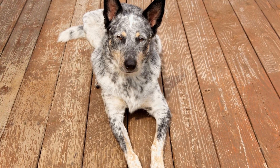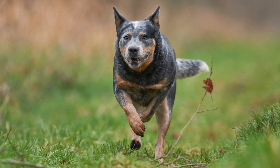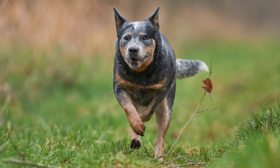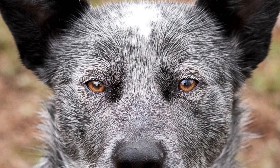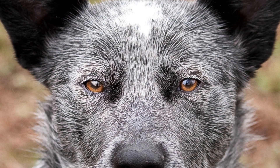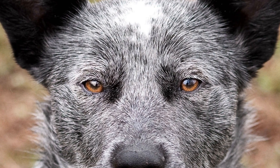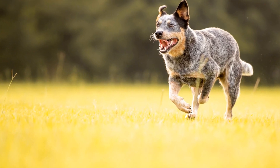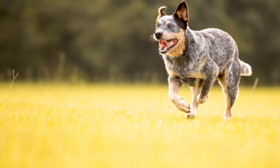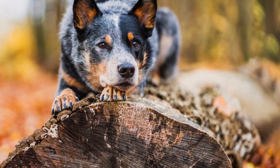Need for Mental Stimulation: Due to their high intelligence levels, Australian Cattle Dogs require frequent mental stimulation to avoid boredom and potential behavior problems. Puzzle toys, interactive games, and obedience training can help keep their minds sharp and prevent destructive habits from developing. These dogs thrive when given tasks to complete or jobs to do, as it taps into their natural instincts and keeps them mentally engaged.